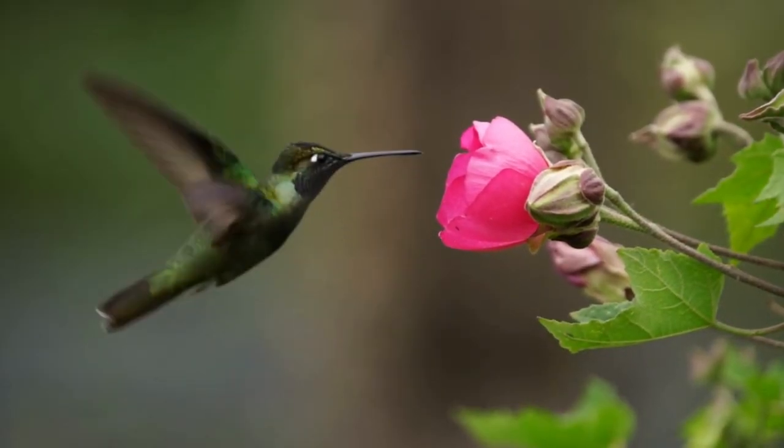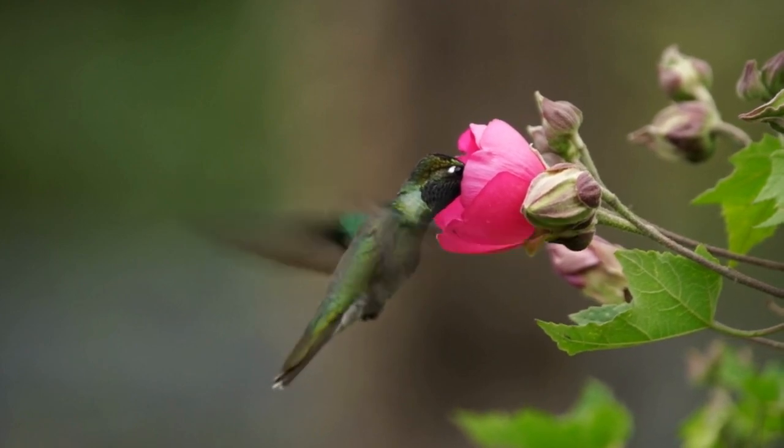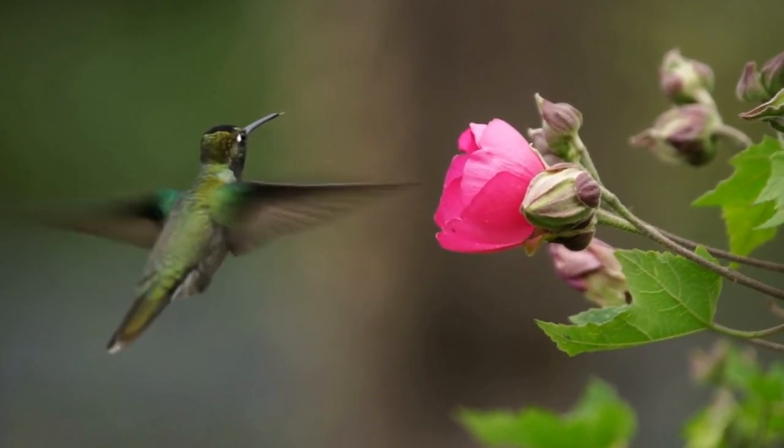3. Strong Fragrance. Hummingbirds are also attracted to flowers with a strong fragrance. The fragrance helps the birds locate the flowers and can also serve as a cue that the flower contains nectar.